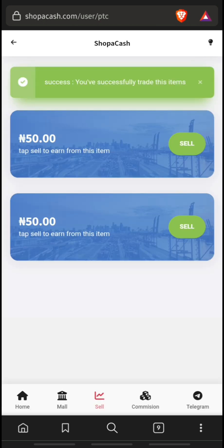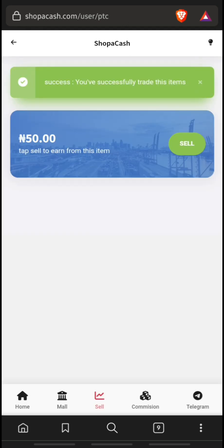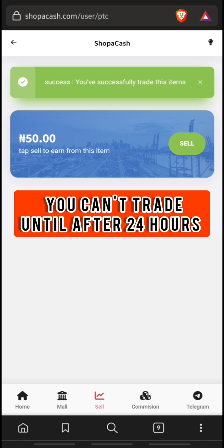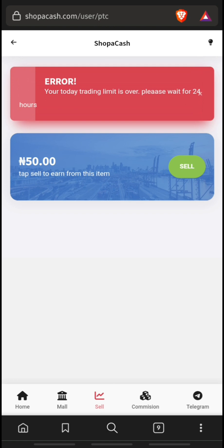You have successfully traded on this item. Click on the second one and perform the same activity — click 'I accept and sell'. With the first mall you can only earn 100 Naira daily, so if you try clicking on the last activity, it will give an error message that your trading limit is over and you should wait 24 hours before trading again.